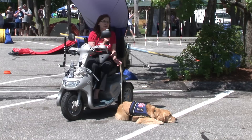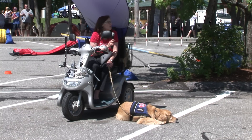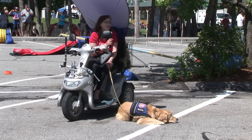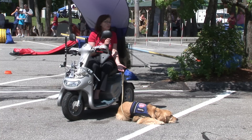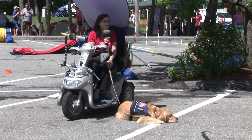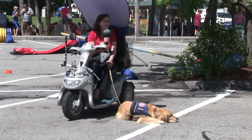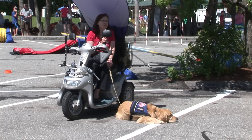A little bit more about assistance dogs: most people are familiar with guide dogs for the blind. But there are also dogs that help people with physical disability, hearing assistance dogs — we have one here today — as well as dogs that can help with autism, and dogs that can alert to seizures. It's just amazing what dogs can be trained to do.